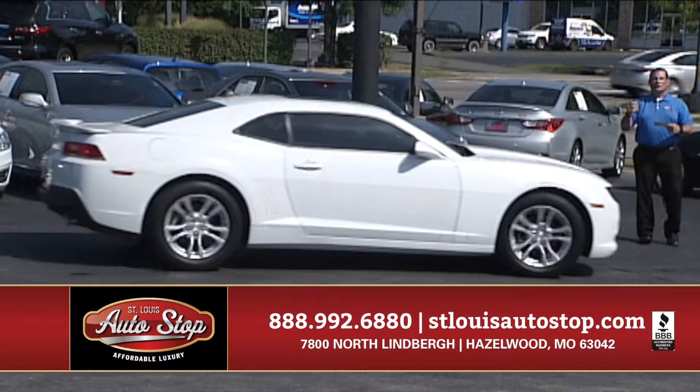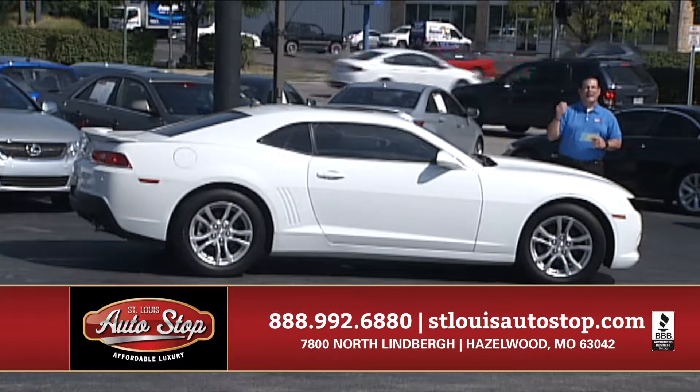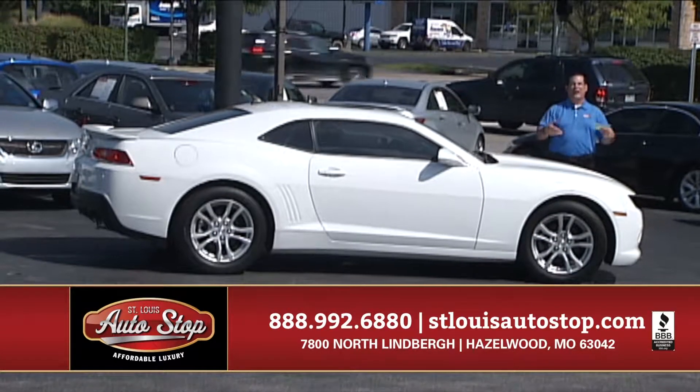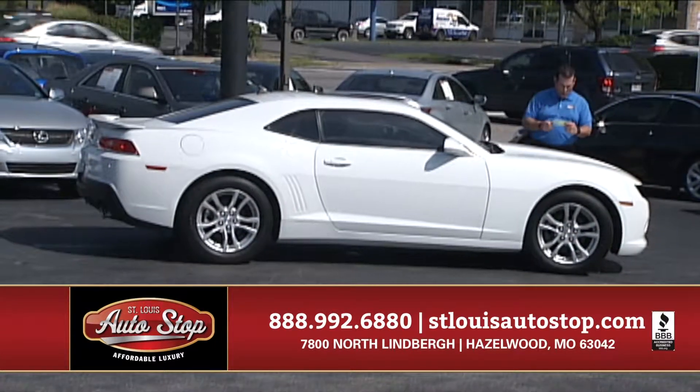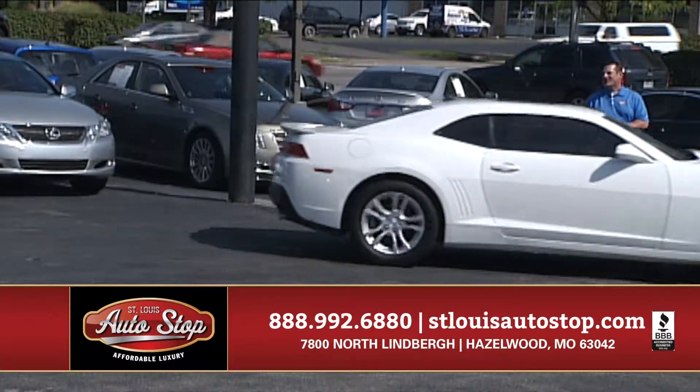If you're looking for sports cars, nobody's got more than St. Louis Auto Stop and the Travers Automotive Group. Every make, every model — I've got Camaros, Corvettes, Challengers, Chargers, Mustangs. We sell sports cars. 2015 Camaro, 40,000 miles, balance of factory warranty.